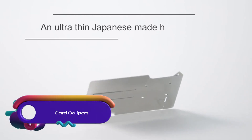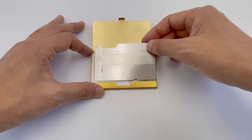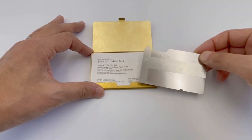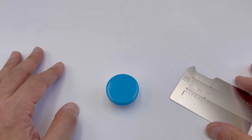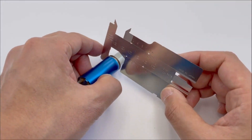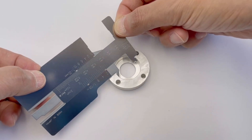The card calipers are the world's thinnest measuring tool, made in Japan. With a thickness of just 0.3 mm, they are incredibly portable and easily fit into wallets or pockets. These innovative calipers can measure outside diameter, inside diameter, depth, and even curved surfaces.